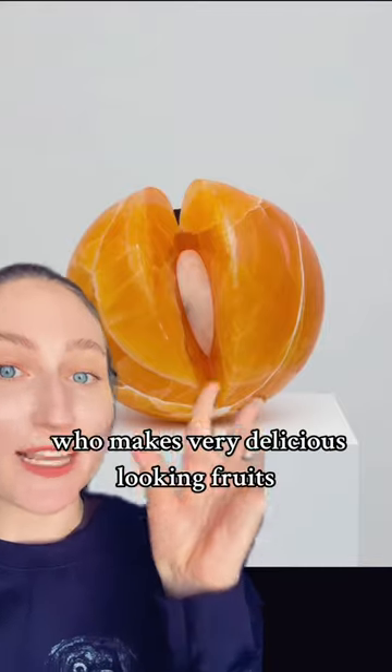Let's look at a stone carver who makes very delicious looking fruits. These are by Naveen Mahmoud and a lot of her works are made out of semi-precious stone or marble, calcite, alabaster.